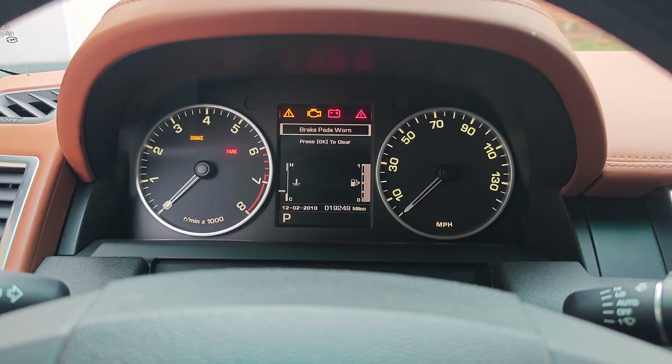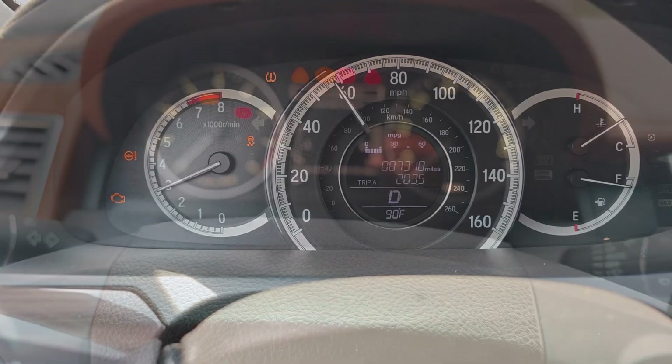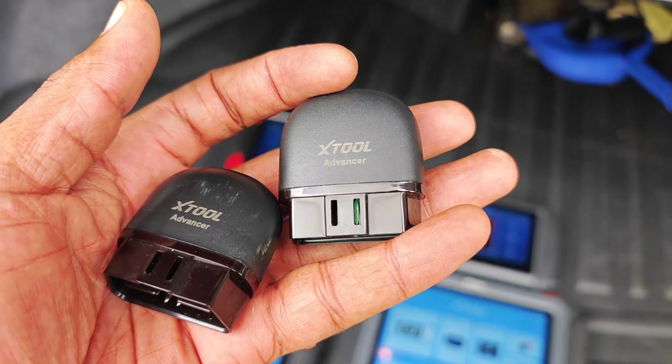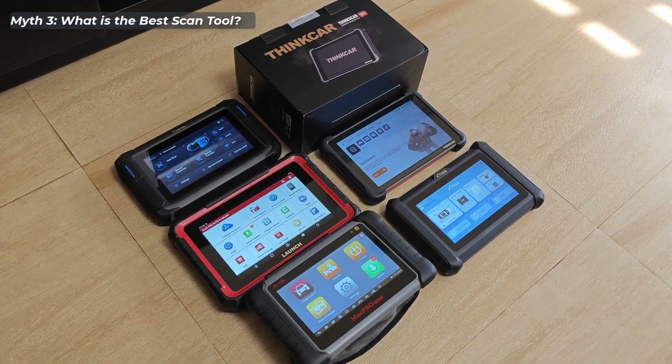Over 90% of the most common diagnostic trouble codes facing car owners are largely going to be generic, meaning that your common Bluetooth dongle scanner should be able to get the job done if the right expertise is in place.